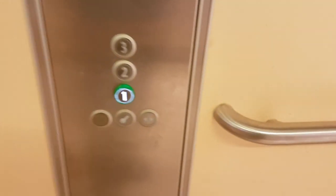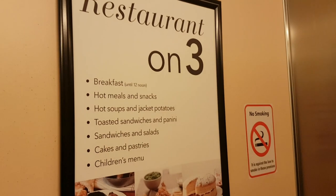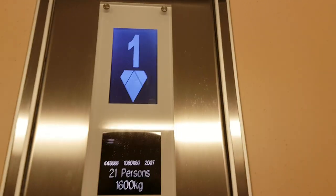We're going to get down to one. Capacity 21 persons, 600 kilos, security camera up there. Right, first floor, go back up to three.